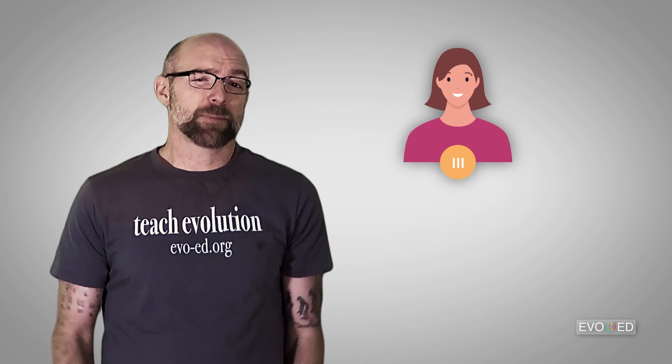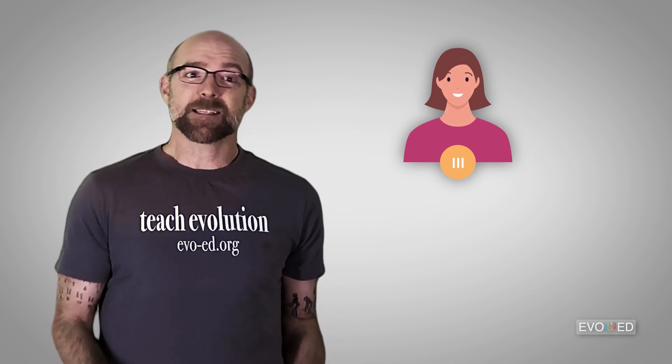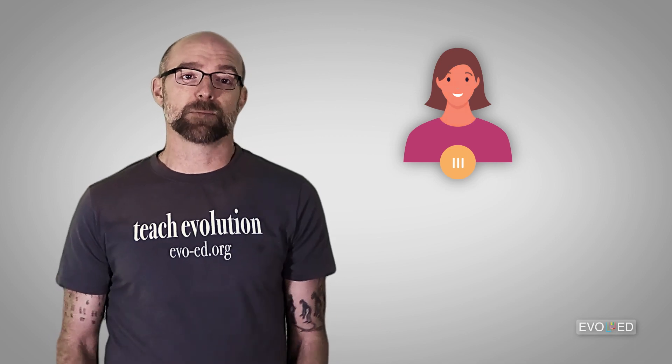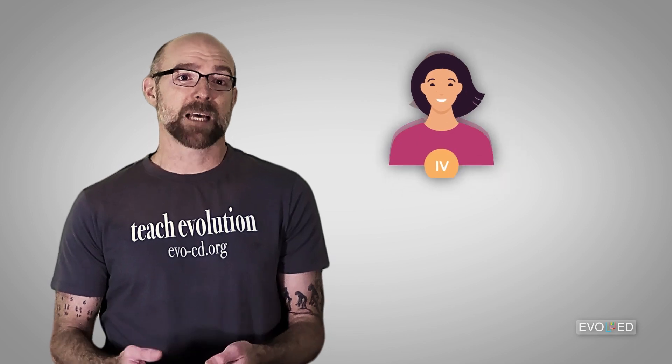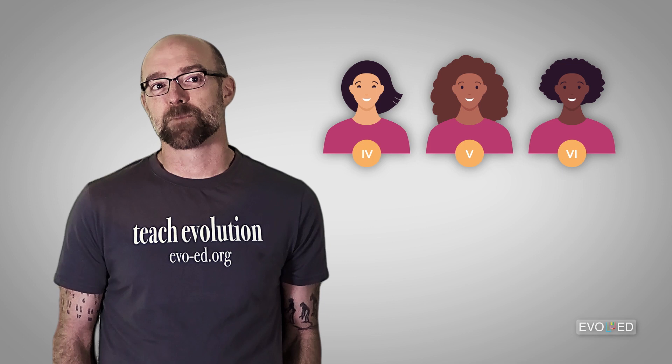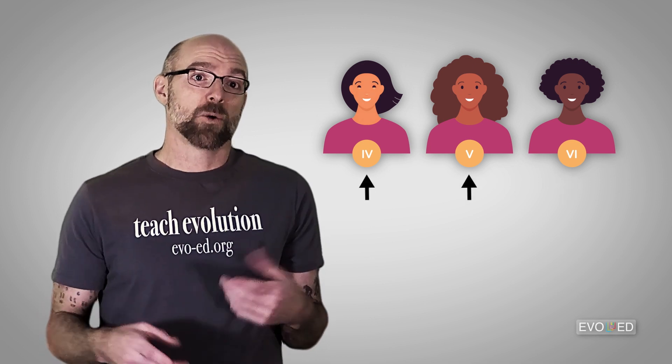Type 3 skin is a little bit darker still and responds to the sun differently. It can still burn, but most often type 3 skin will tan quite readily. Types 4, 5, and 6 skin are progressively darker. They will minimally burn, rarely burn, or almost never burn. Types 4 and 5 will both tan quite readily, whereas type 6 skin technically can sometimes tan, though it might not be noticeable because the skin is already quite dark.